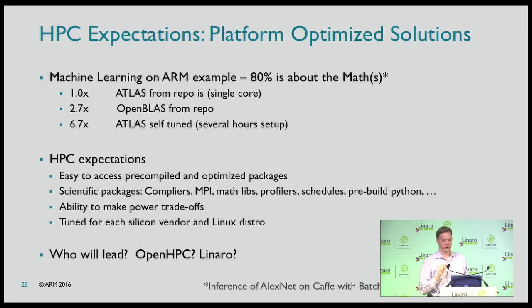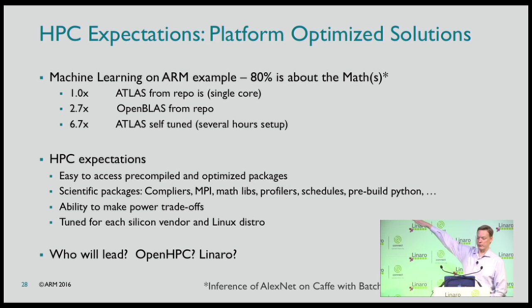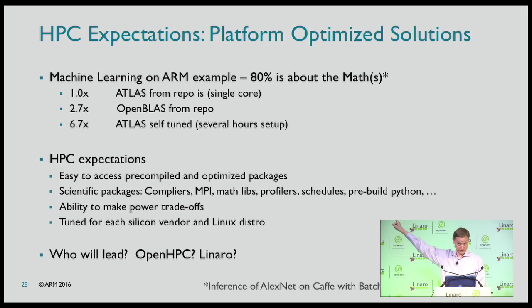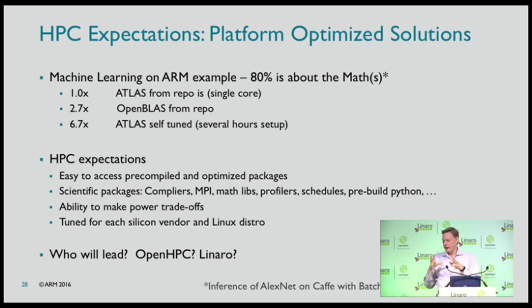If you grab a math library from the repo, performance may not be good because it was built for single core. Switch to a multi-core one and it goes up. The best option is the ATLAS libraries: you install them, run them for a couple of hours, they run experiments and tune the library for your specific hardware — but you have to turn off all power savings first or the tuning will be wrong. Do it right and it's 6.7 times faster than the default repo version — massively huge compared to the 2% gains we think about in CPU design.